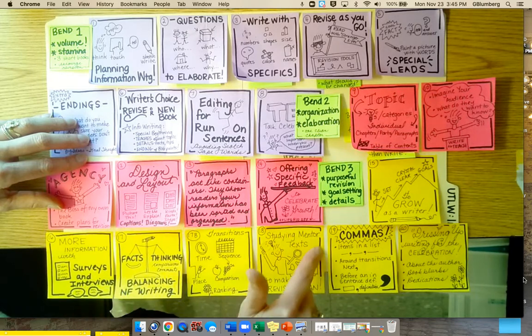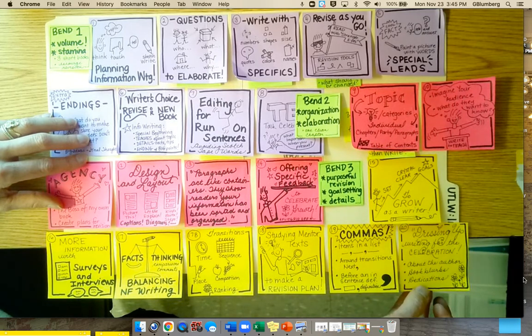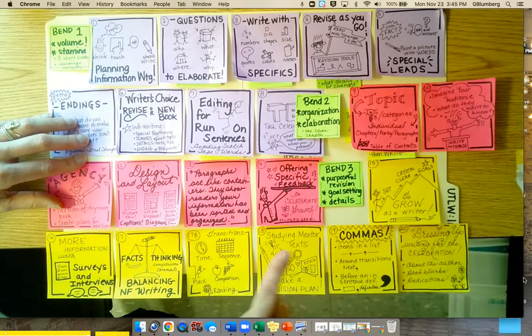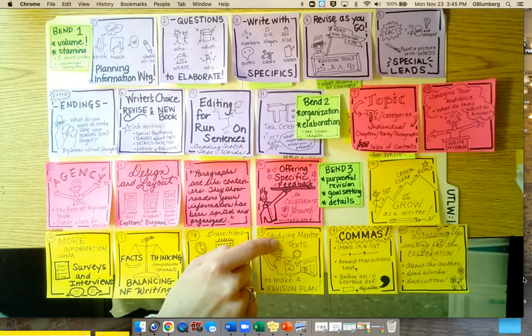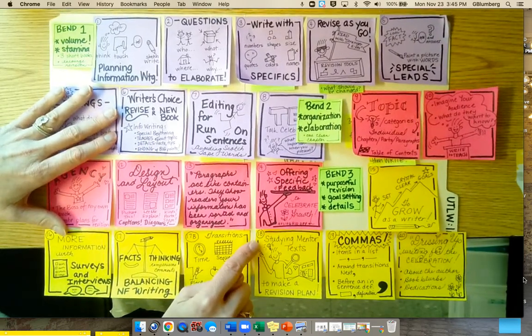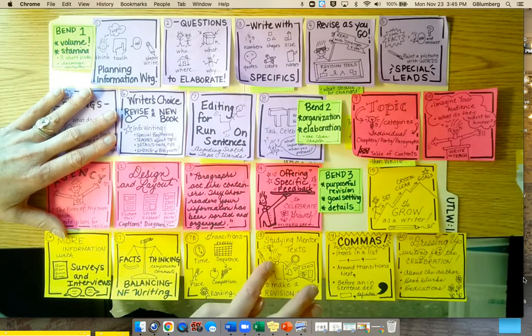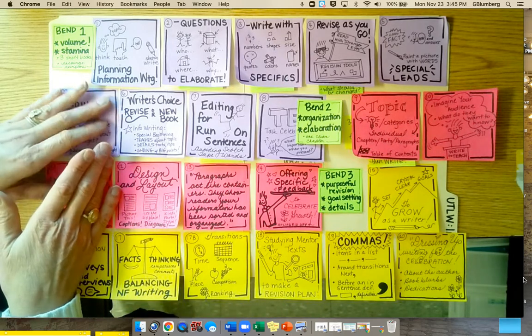Transition words, studying mentor texts, commas — all those kinds of things. And then just really polishing up their piece, including an about the author, a blurb on the back, and a dedication. One little note: as we are reading nonfiction during our reading unit, it might be really great to keep a running list in your classroom. When you come across a phrase or sentence that you really love what that writer did, start keeping track of that now, because that's going to come up big time here, where kids will study the craft moves that authors have made that they want to emulate.